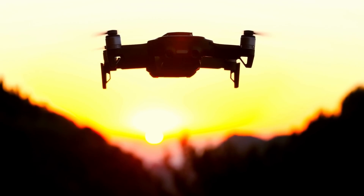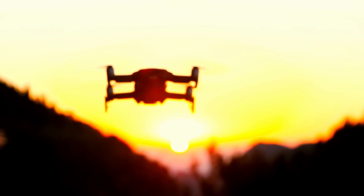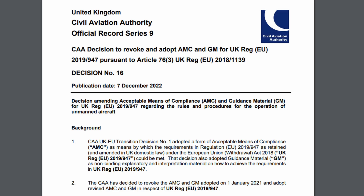Visual line-of-sight guidance in the UK has officially changed today, getting rid of the previous 500-metre general guidance and replacing it with new compliance means. The UK CAA have adopted a new acceptable means of compliance and guidance material regarding the rules and procedures for the operation of unmanned aircraft. This document provides what the UK CAA see as their official acceptable means of compliance, ensuring that your drone flight complies with UK legislation.